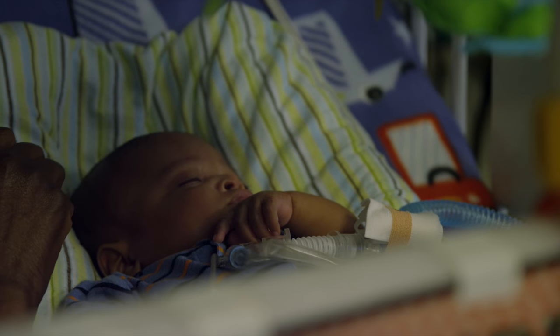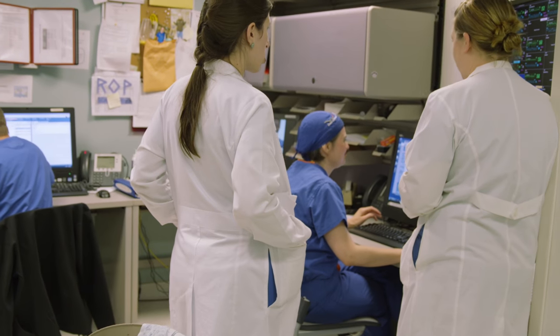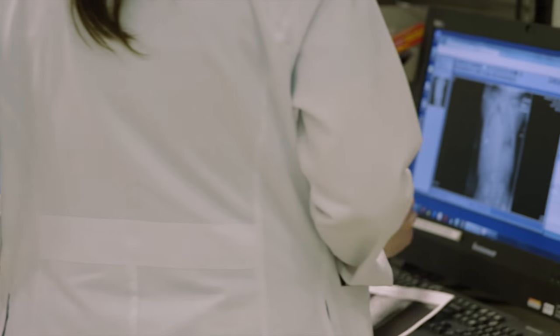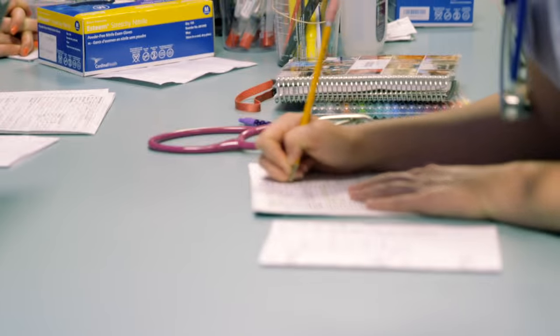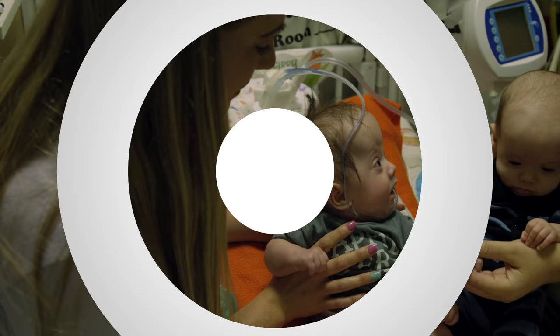Discharge day is actually a very busy day. That's the day when you've got to make sure you've got your medications, they've had a car seat test, the car seat needs to be at the bedside. You pack up and wait for the final exam by the medical doctor. Charity is in place and you head out the door — it's a celebration for everybody involved.